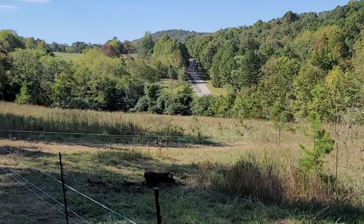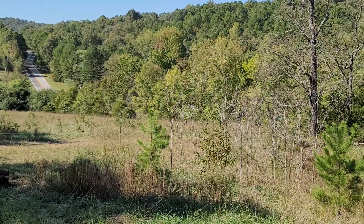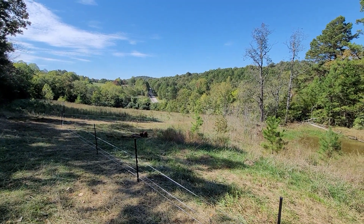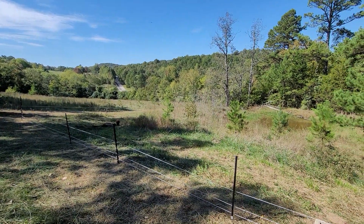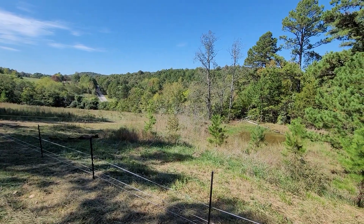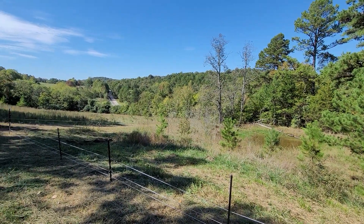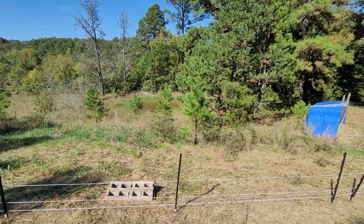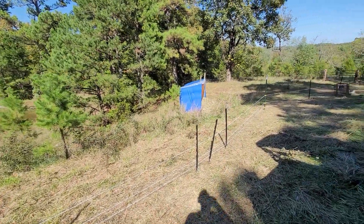They ran all the way down next to the road. Thankfully some cars were driving by, which caused them to stop — it scared the pigs a little and gave me a chance to get around them and walk them back in. While I was trying to get to them I was able to turn the fence off so they didn't get zapped coming back in.